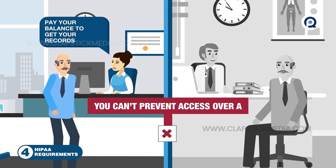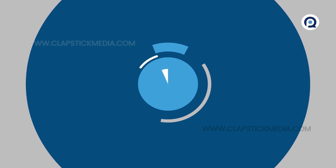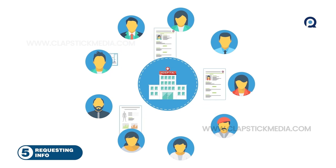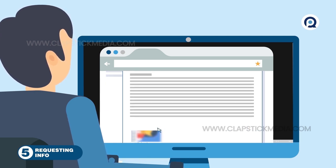You can't prevent access over a patient's failure to pay for care, or because they may not understand the information or be upset by it. Number five: any individual or authorized personal representative can request the info at any time, for any reason. You may require a written request, which can be electronic, and you must verify identity.